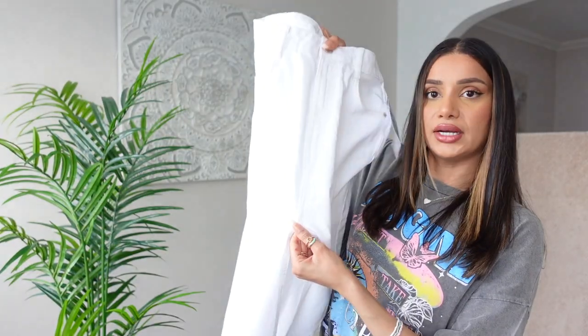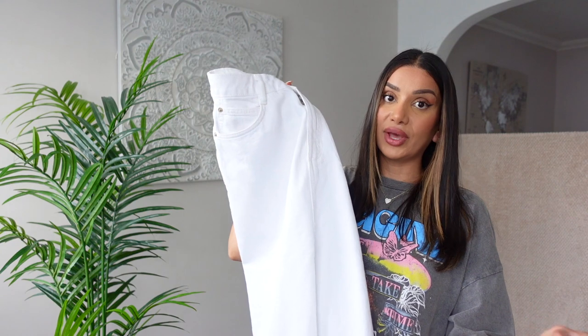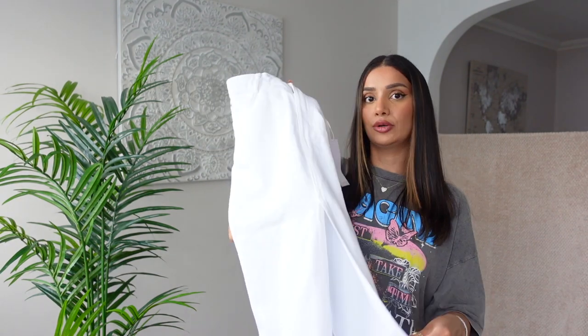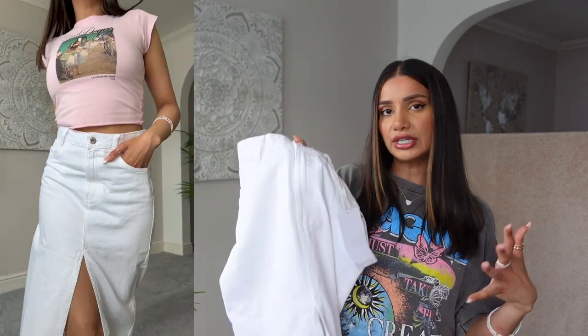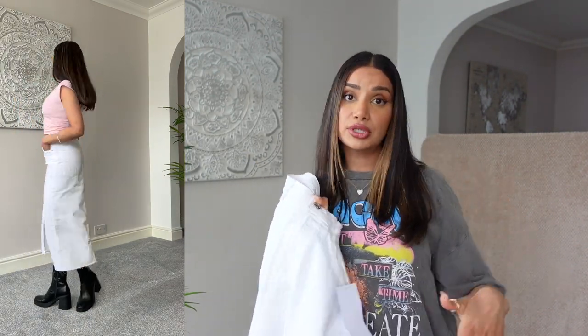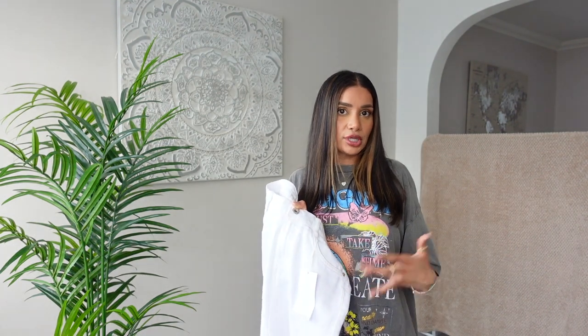Another thing I absolutely love about this skirt is the length of this slit — the slit comes up to where the length of a mini skirt, maybe a slightly longer mini skirt, would come up to. It's also more comfortable to move around and it looks really good when you're walking — it shows off your shoes. I tried this one with some ankle boots and I really like that look. But as well as ankle boots, I like trainers — especially flat sole, maybe flat white trainers — with a cute t-shirt, crop top, bodysuit, or even a loose knitted cropped jumper, which I think would look really nice with this fitted skirt.